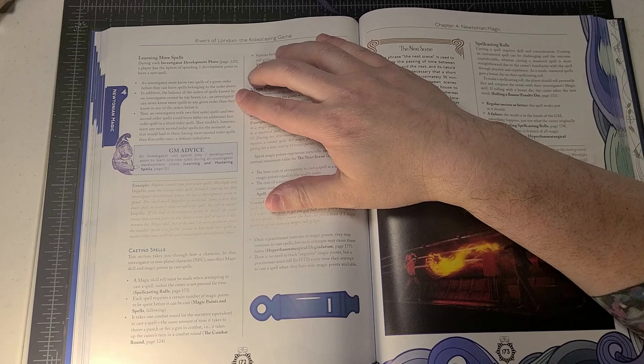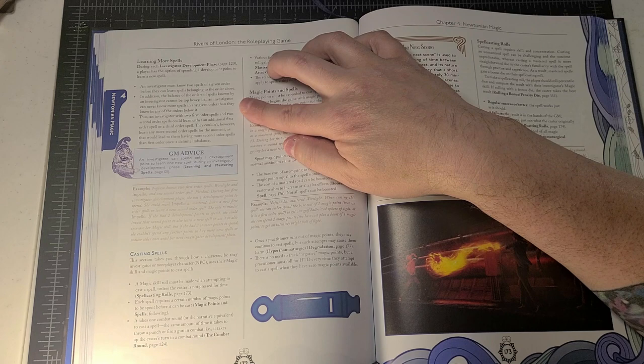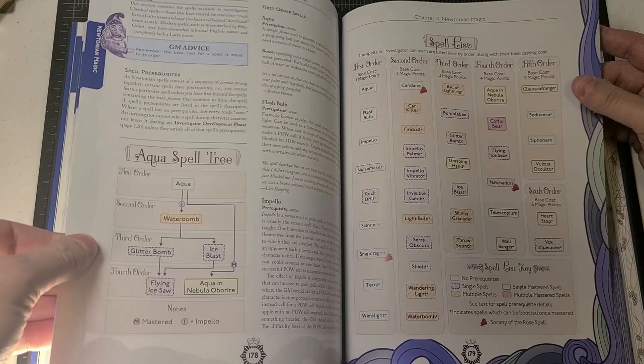During each investigator development phase, a player also has the option of spending one development point to learn a new spell. An investigator must know two spells of a given order before they can learn spells belonging to the order above. Additionally, the balance of orders cannot be top-heavy — an investigator can never know more spells in any given order than they know in any of the orders below it.